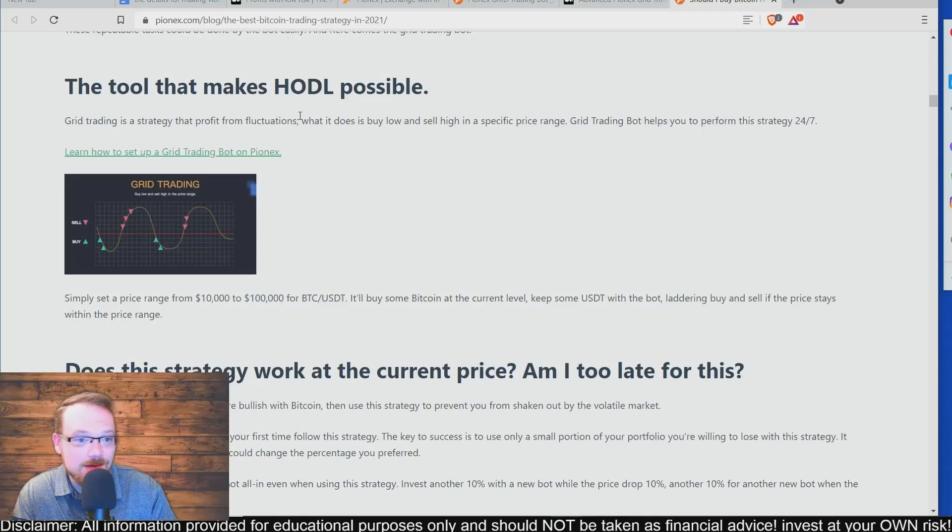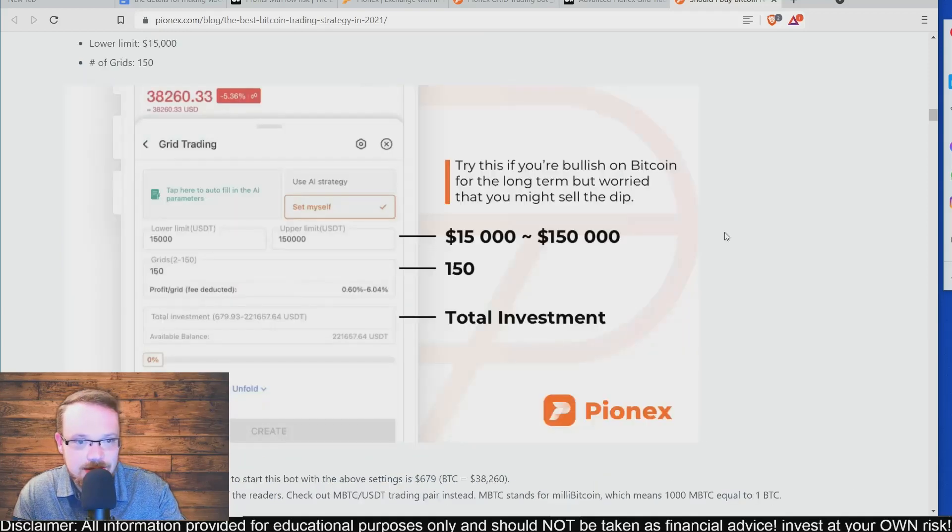The tool that makes HODLing possible: grid trading is a strategy that profits from fluctuations. It buys low and sells high in a specific price range. It can help you perform better and have a trading strategy that's active 24/7 trading for you. It also shows some diagrams — try this if you're bullish on Bitcoin for the long term but worried that you might sell the dip. It shows parameters you can put in yourself, or you can use an AI strategy.